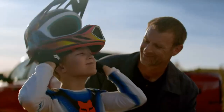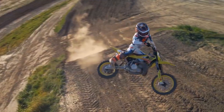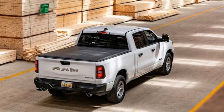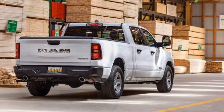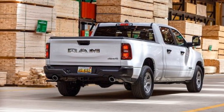Instead, the Tradesman makes up for its lack of features with size and capability. With standard seating for six and an optional six-foot, four-inch bed, our test truck is equally equipped for hauling people, cargo, or both. It can carry up to 1,620 pounds or tow as much as 11,310 pounds.